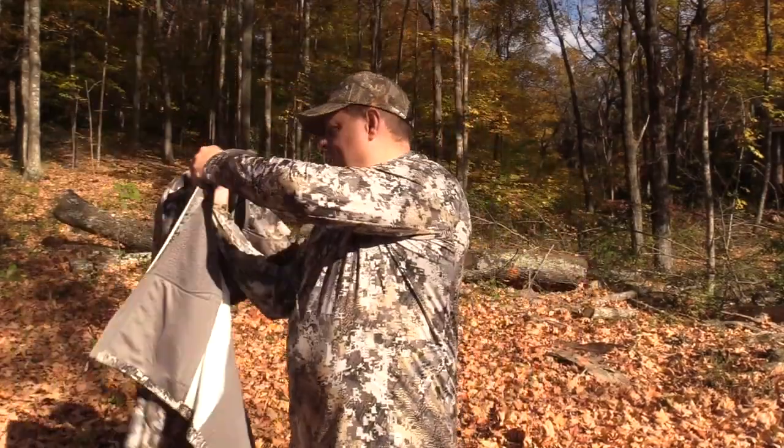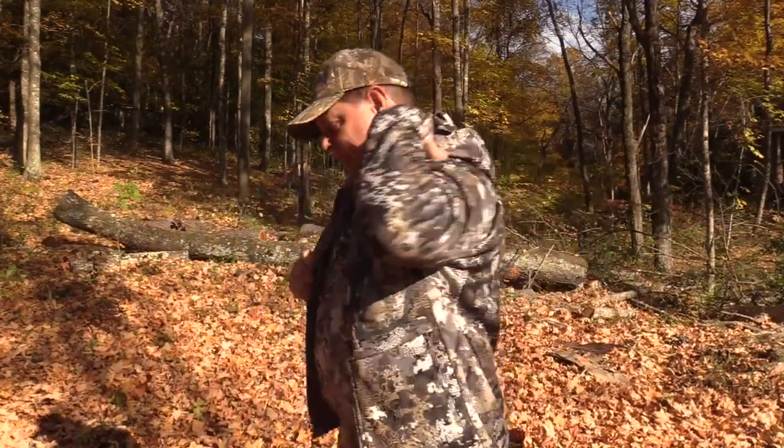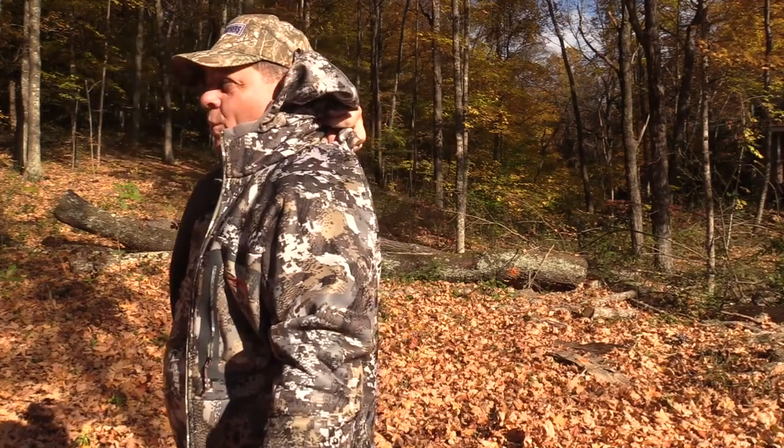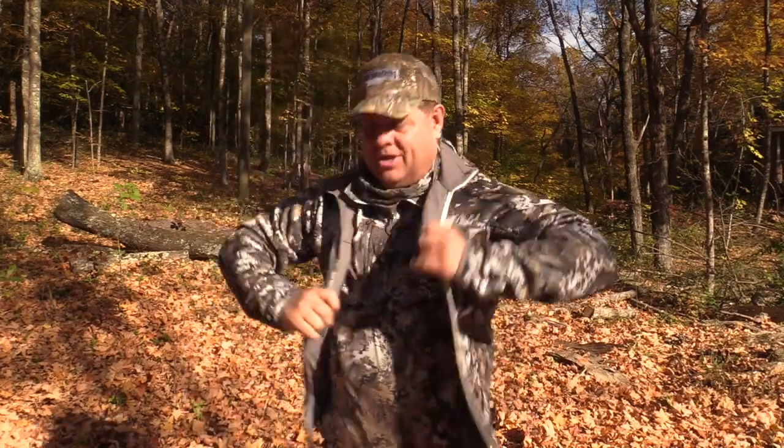I'll go ahead and put this on and talk about some specific features. One I should have mentioned before putting it on is on the back — it does have a port there for your safety belt, which I really like. I like to wear my safety belt underneath my clothes and have that port where the strap comes out.